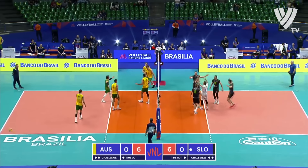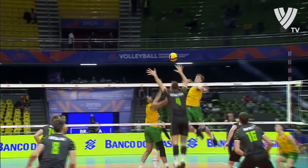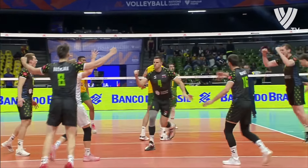Side out game continues. And there's the block — that's a big moment. And it's Jan Kozemernik, a three-time European silver medalist.